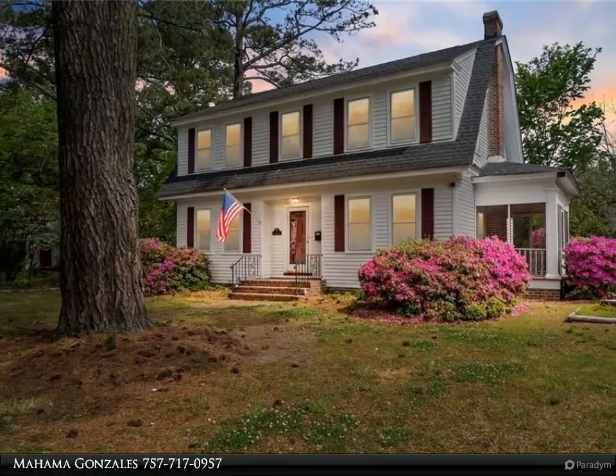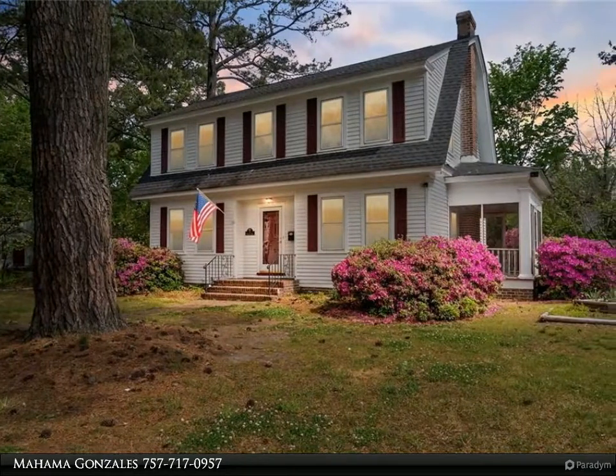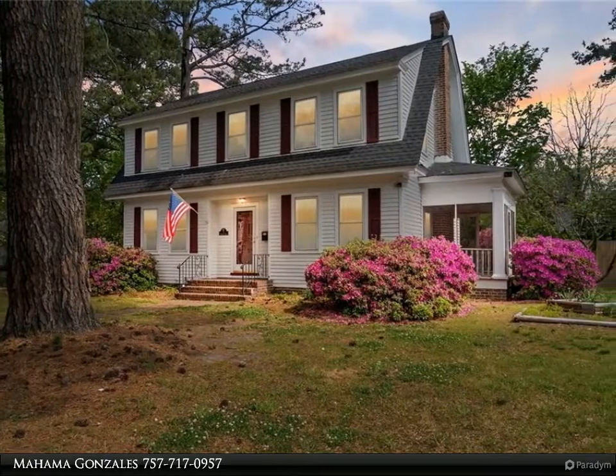This Berkshire Hathaway HomeServices Towne Realty property video is presented by Mahama Gonzalez.